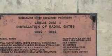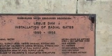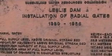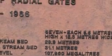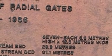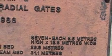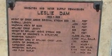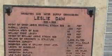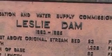Installation of radial gates, 1980 to 1986 — took six years to install those gates. Full supply level above original stream bed: 29.9 metres. Each gate is 6.6 metres high and 12.8 metres wide. This one commemorates the actual dam, not the gates, and because it was 1963 to 1965, it's in feet.